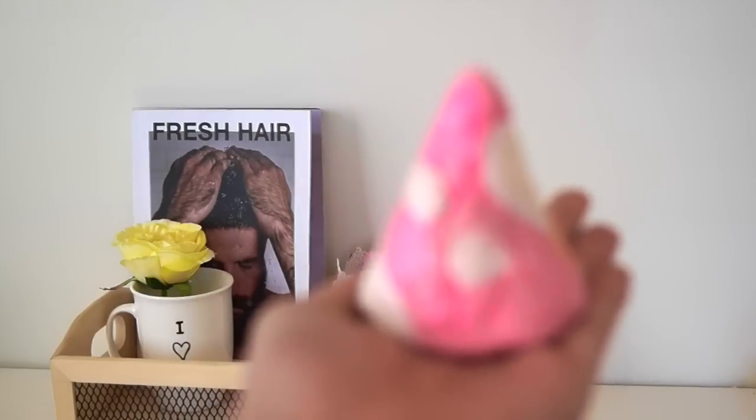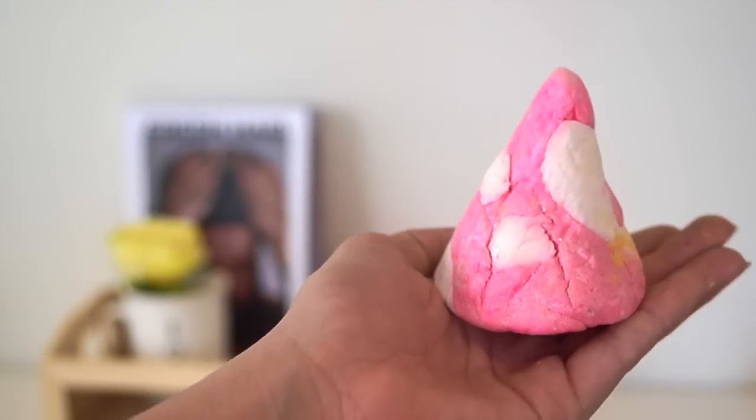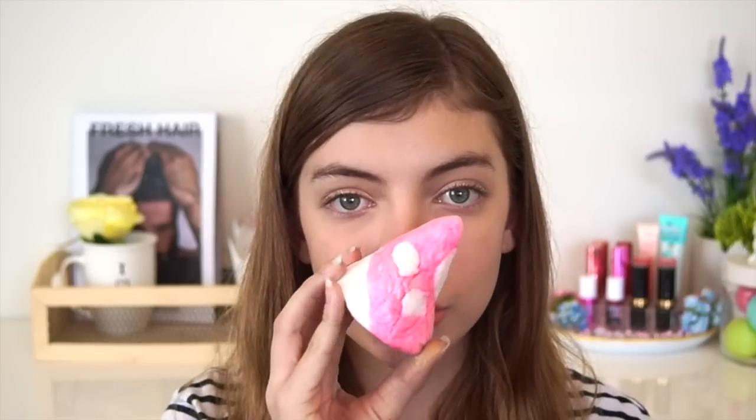The next bath product I picked up is the Candy Mountain Bubble Bar, which is $7.50. If you've never smelled this, you really need to — it smells exactly like Snow Fairy, which I do love the scent of so much. It's so sweet and so uplifting. It's a scent that makes me very happy. It also is so pretty — it's pink and white, so girly. It also has this shiny shimmery coating on it; last year it was only a little bit but it's all over the product now.